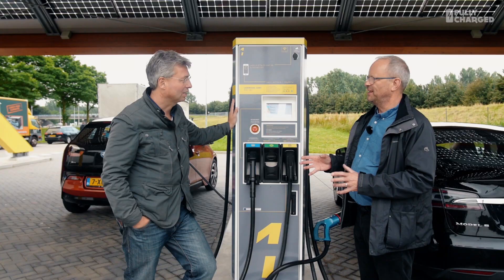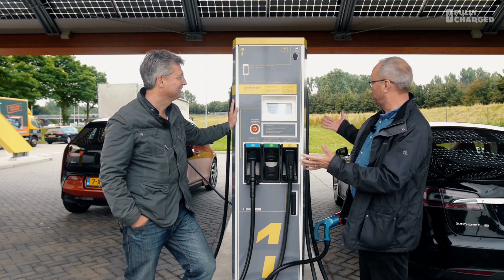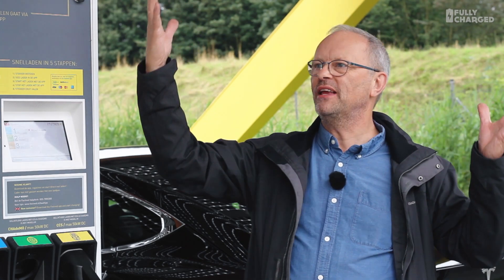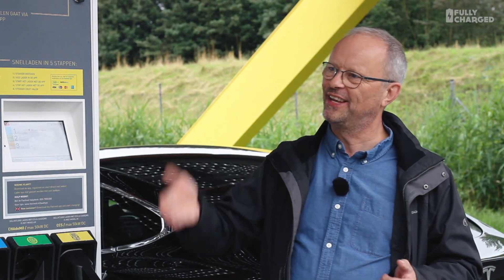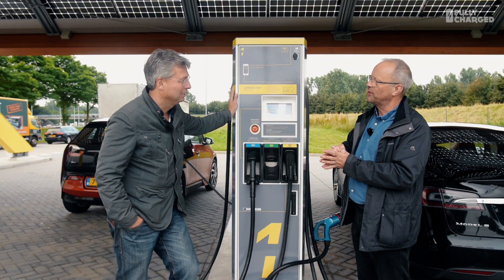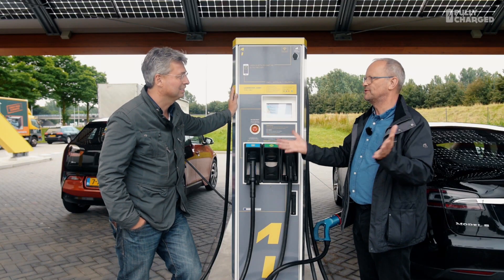Bart, thank you so much for letting me charge my car using a FastNed charger — this is my first time. Driving up the highway I saw the one on the other side, and there's this great big yellow thing — you can see it, so you know where it is. You're not looking for a charger around the back of somewhere. So tell me how the idea came about to put these chargers in.